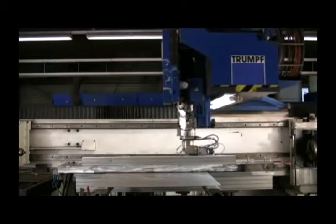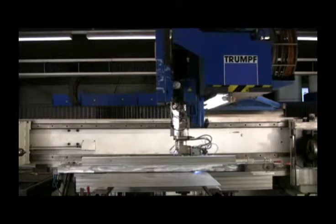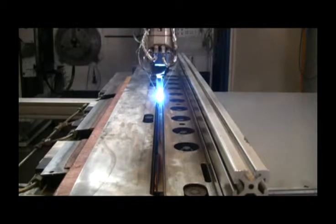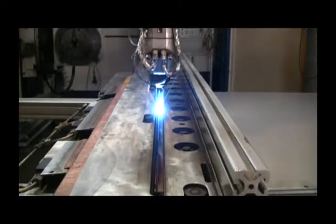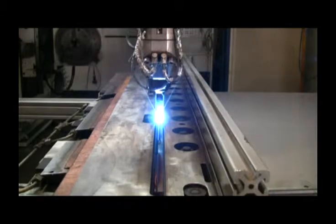Repaired plates qualitatively differ by no means from the new ones. Via a special arrangement fixture, supporting rods and stainless steel plates are being held in exact position through the laser welding process.